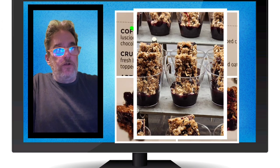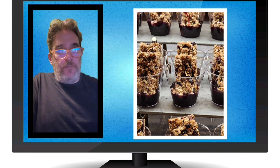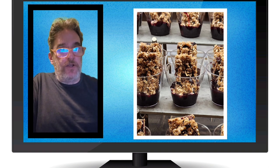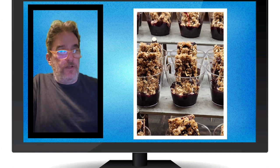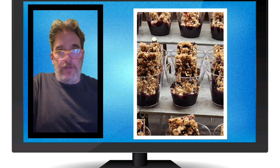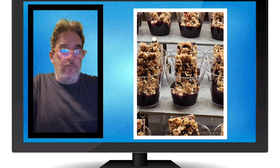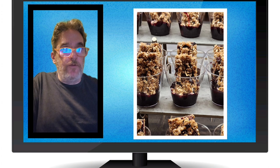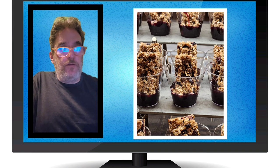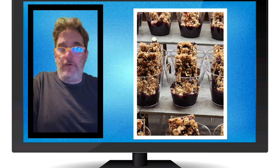Crumbly oat and berry bar — this is what we had from the main dining room, and that same night they had the same thing in the buffet. I forgot to get a picture of the label and I don't remember if it was labeled vegan in the buffet, but one of those things where we knew it was vegan because it was the same thing we'd had in the main dining room. It was really delicious and yummy.